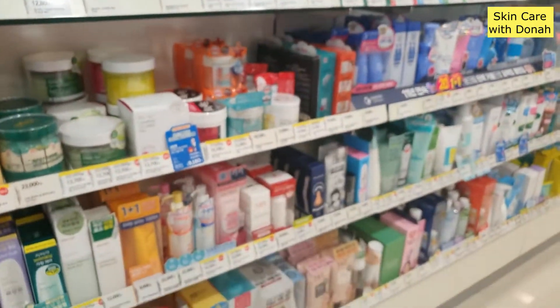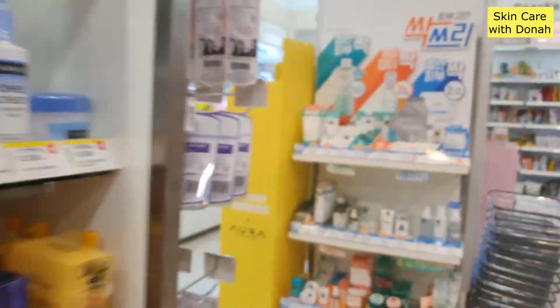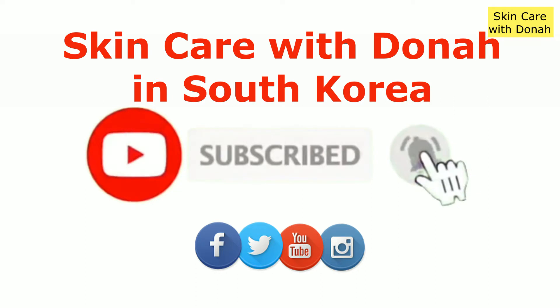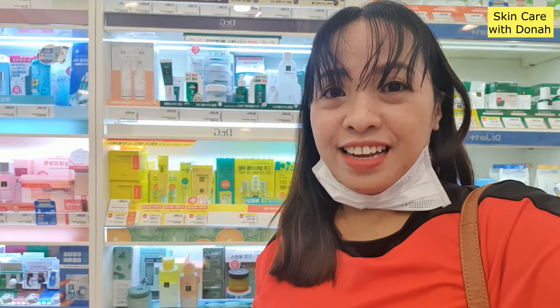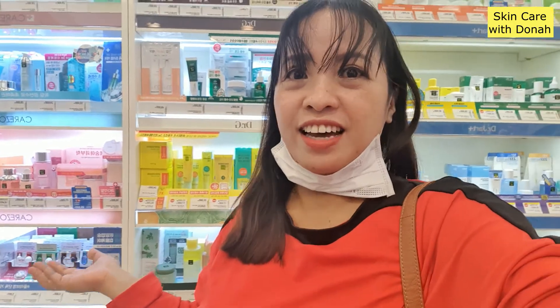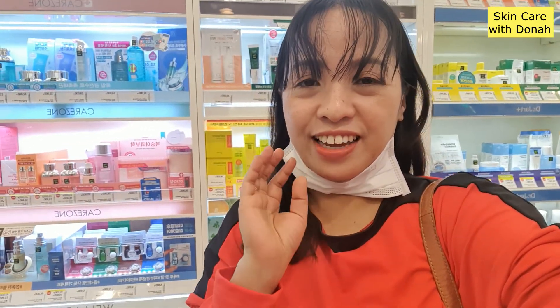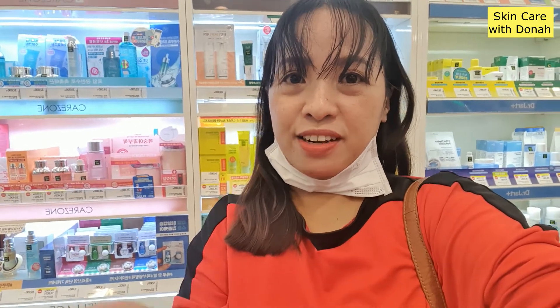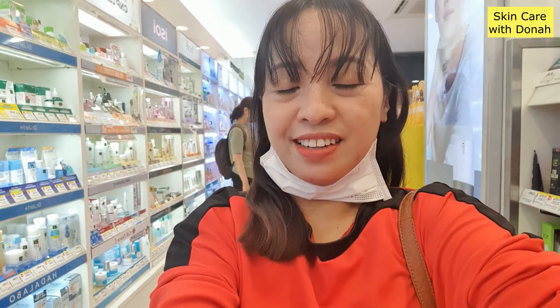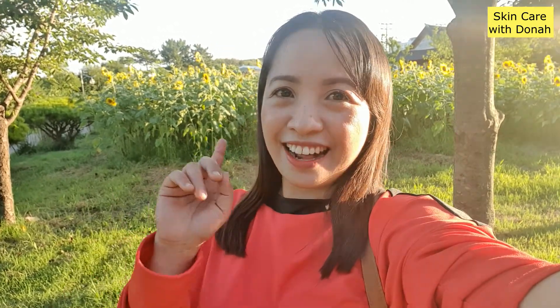That's all, guys, about the cleansers over here. I hope you learned something from me from this video. I hope you enjoyed having a wonderful time with me doing skincare reviews for whatever you can see here inside Olive Young. I hope I was able to share with you also what I've learned, and I hope this video helps you. So whenever you visit South Korea, don't forget to come to Olive Young and buy some of these wonderful skincare products that might suit you. What do you think is the best skincare product you've seen in this video? And what are the skincare products that you want to try in the future? Comment below and let me know.